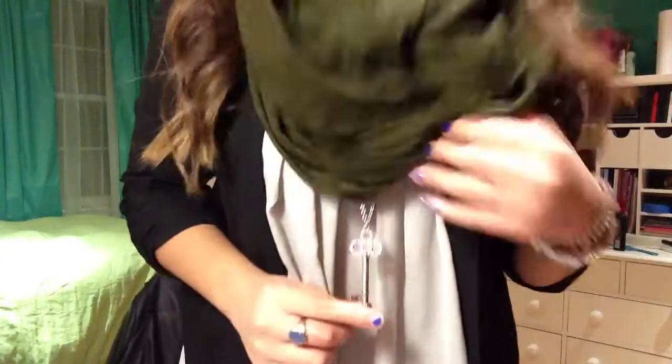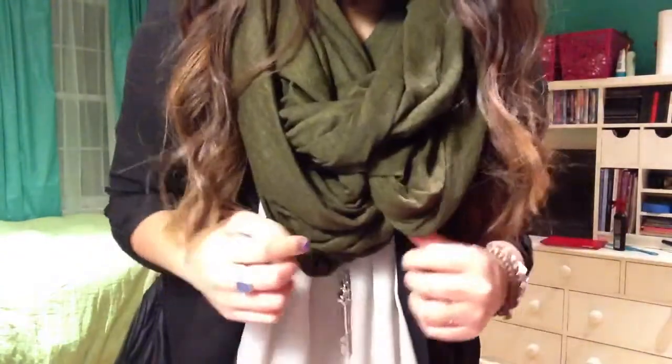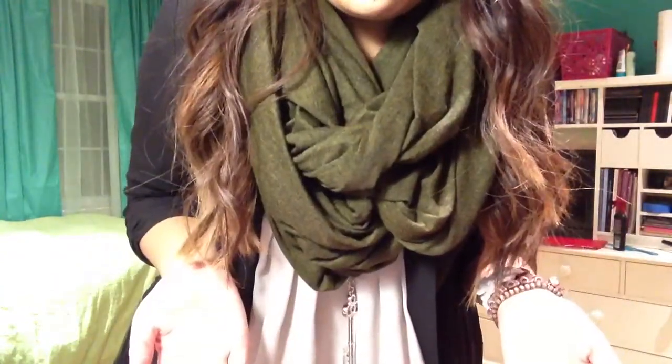My hair was curled — it was a lot curlier this morning. Now it's kind of wavy and being held up by a clip. For jewelry, the usual Brandy Melville bracelets, watch, rings, and a key necklace from a few weeks ago. And on my neck I'm wearing my American Apparel scarf.